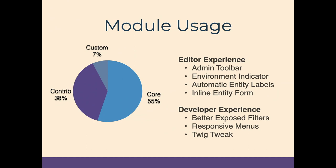In terms of module usage for the data site, over 50% of the modules in use are core modules — mostly for editorial experience, fields, and administrative functions. We use Admin Toolbar for easier navigation, Environment Indicator so editors know if they're on a test or live site, and Automatic Entity Labels so we can store entities with hash-based titles since names can repeat. We use Inline Entity Form for nested roles within the individual editing interface. From a developer experience standpoint, we use Better Exposed Filters for search, Responsive Menus, and Twig Tweak to make rendering data more flexible.